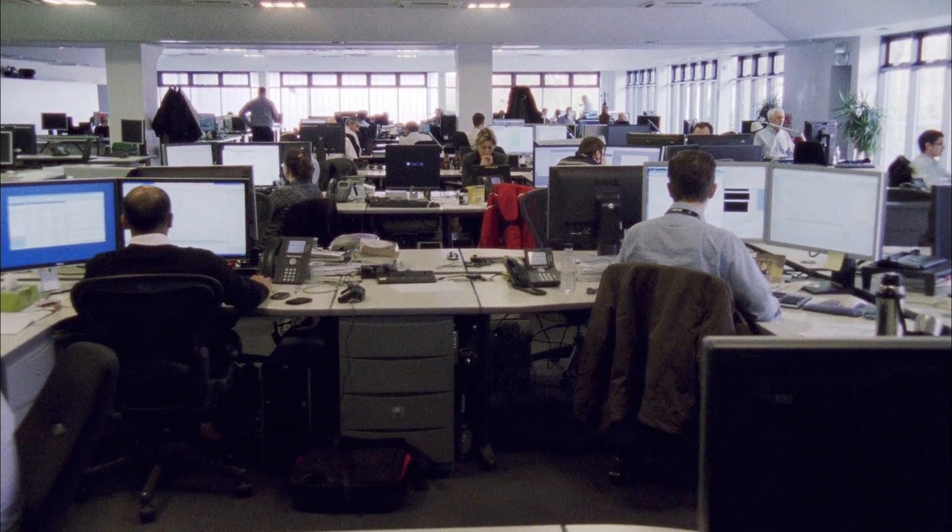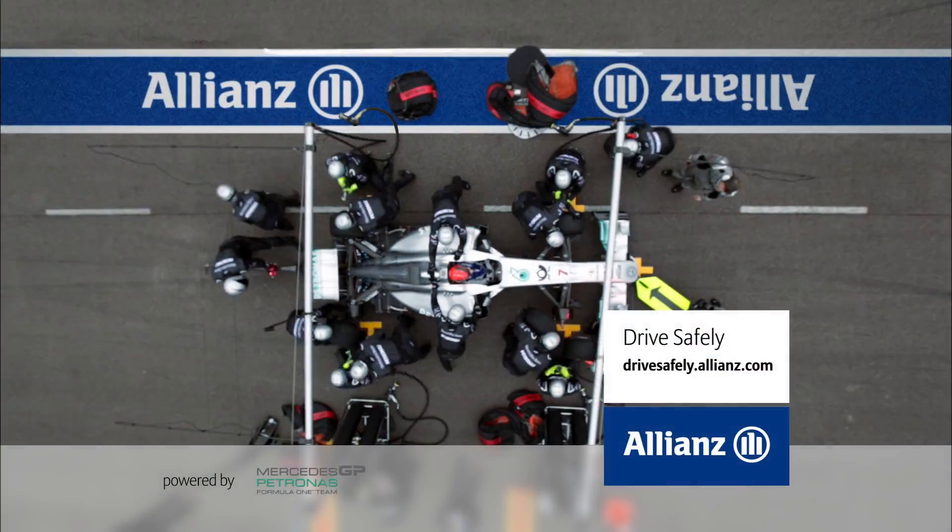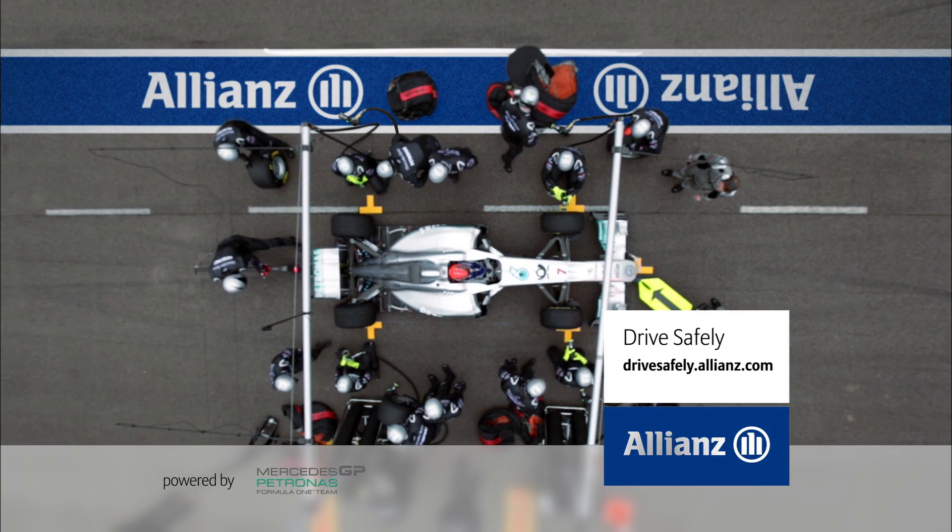It's such an important part of the performance of a Formula 1 car that we have our largest department here at Mercedes GP Petronas devoted to the aerodynamics of the car. Grand Prix Insights was presented by Allianz.